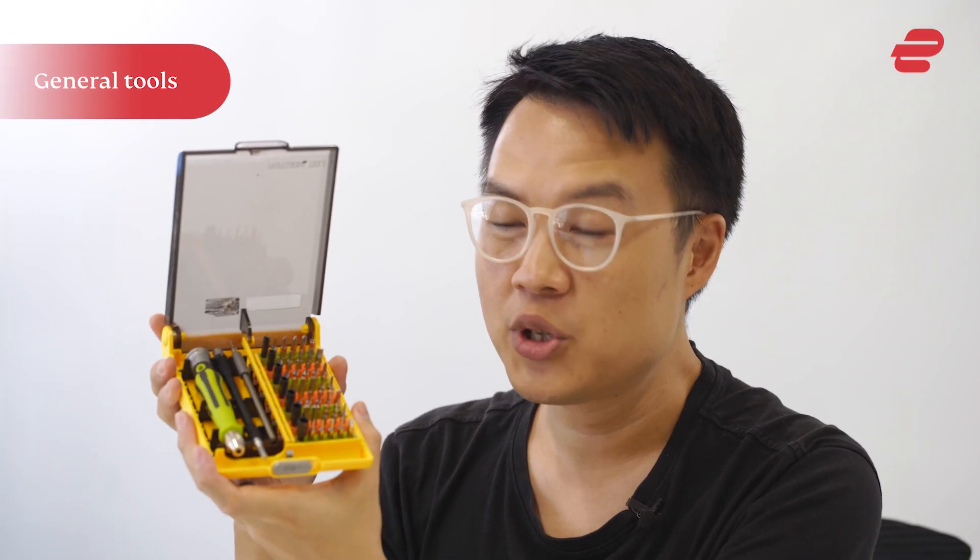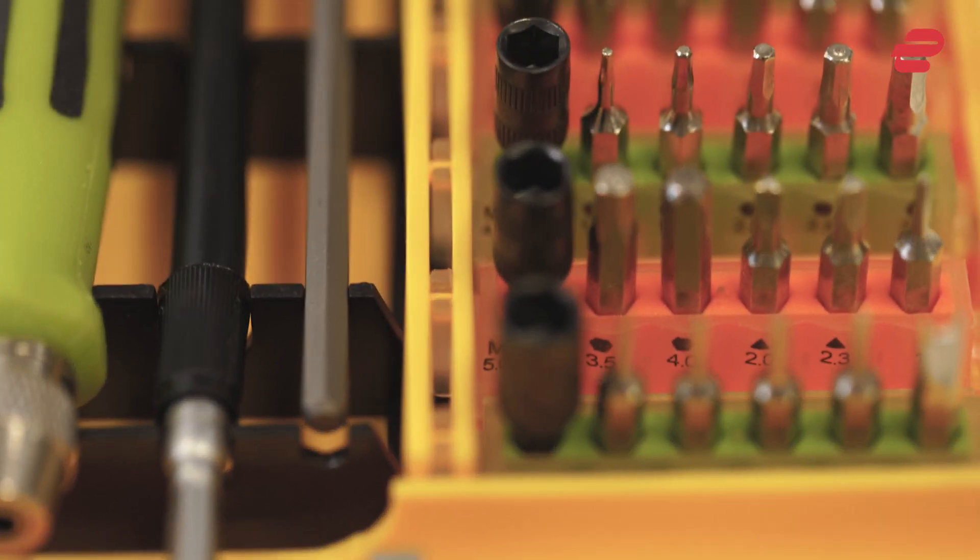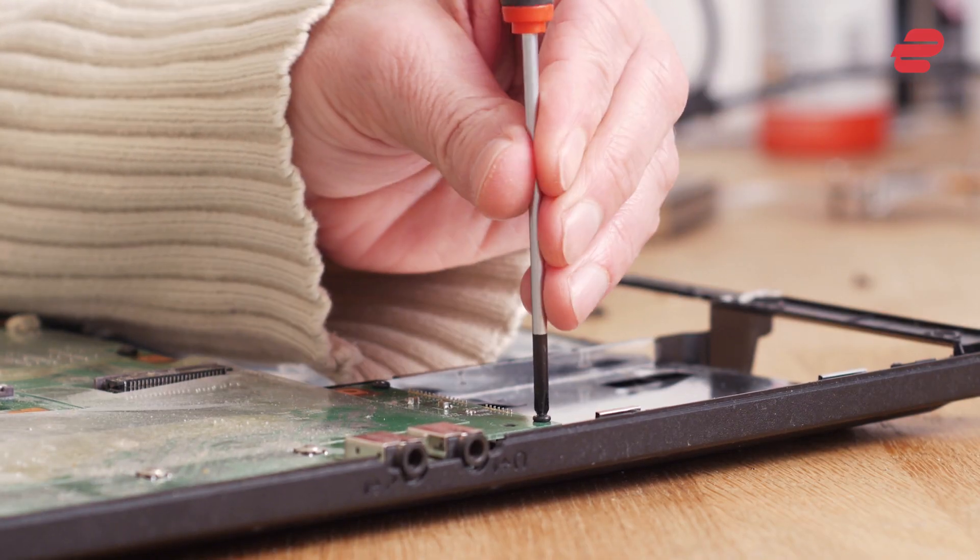Screwdriver kits. Screwdriver kits are a killer asset to your tech survival arsenal. While they're compact, they contain so many useful tools that it's hard to imagine not purchasing one.